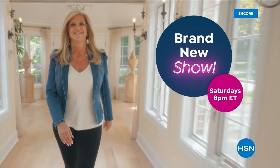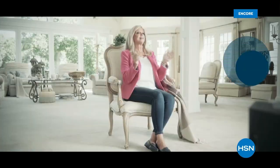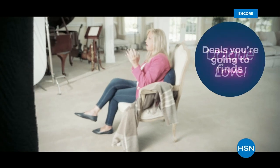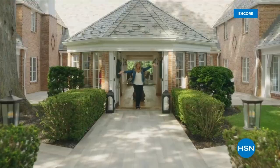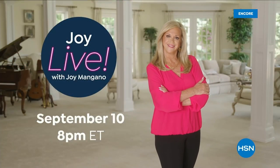Every Saturday, join Joy Mangano as she finds the best HSN products for you and the stories behind them — from unique finds to deals you're going to love. Don't miss Joy Live with Joy Mangano, every Saturday night on HSN.